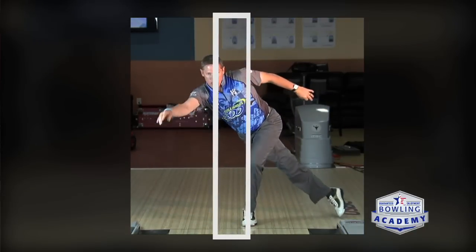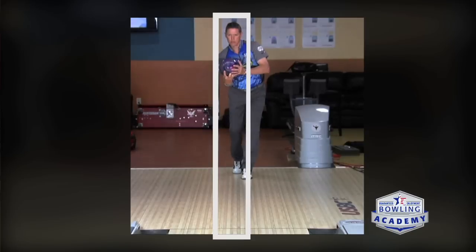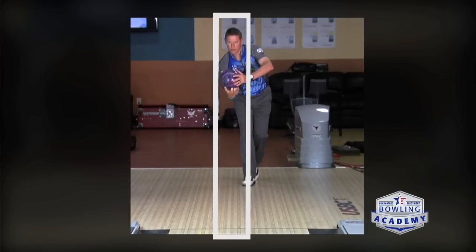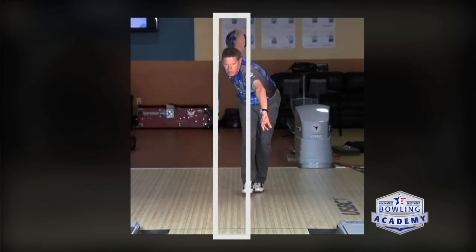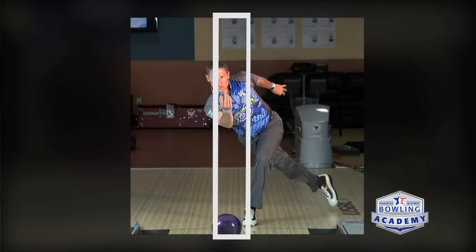There are all kinds of different ways to play the game — actually, there are as many ways to play the game as there are bowlers. But the commons are what we search for, and the real common that all the best bowlers in the world have is a straight arm swing from the top of the swing to the bottom at the release point, and even their follow-throughs are on a really straight line from the top of the swing.